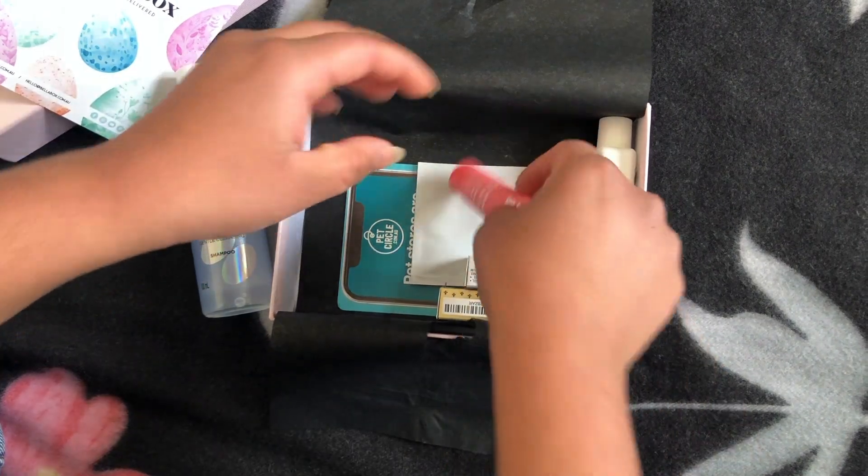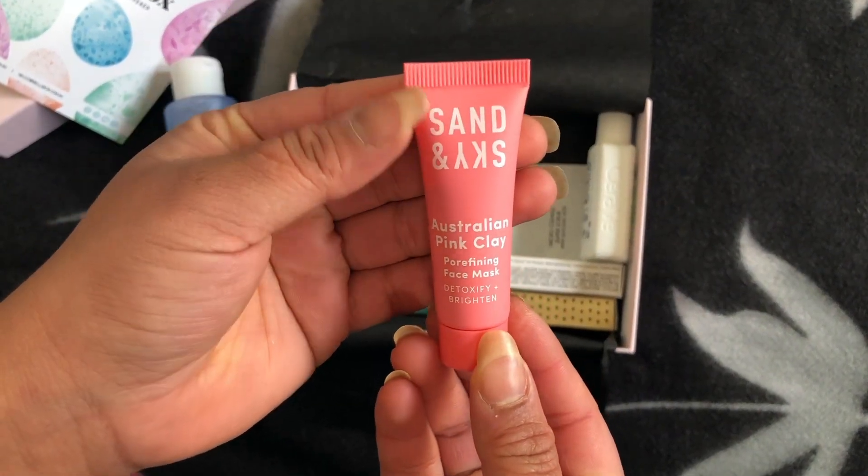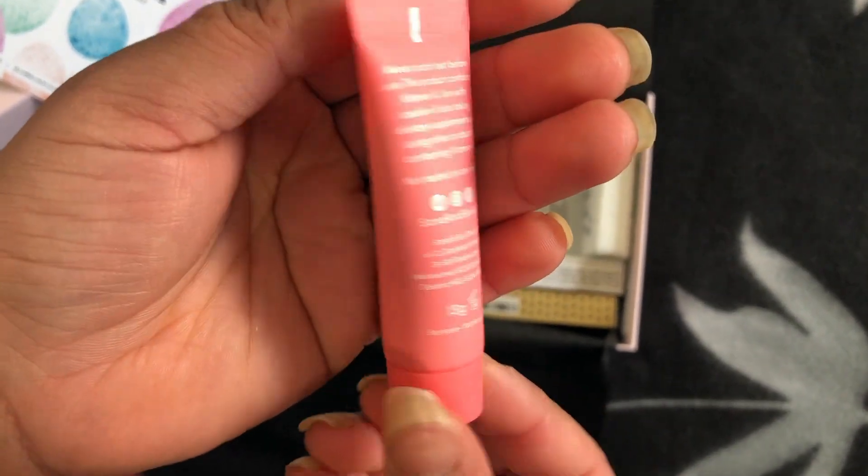I'm very excited for the Sand and Sky Pink Clay Pore Refining Face Mask because I've seen so many people using it online. It says it's a four-in-one face mask that refines pores and brightens the complexion.